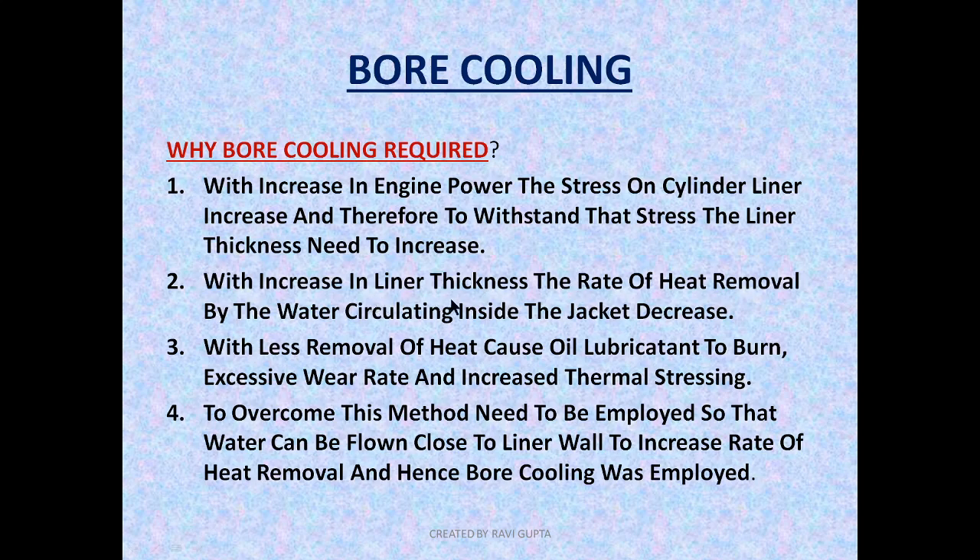But as the liner thickness was increased, the rate of heat removal by the water circulating inside the jacket decreases. With increasing power demand, the stress is increased and therefore the liner thickness is increased. But as the liner thickness increases, the rate at which the heat is removed by the circulating water decreases. Because as the thickness increases, the distance of the water from the liner surface inside the combustion space increases, and therefore the heat removal rate decreases. With less removal of heat, this causes the lubricant oil to burn, excessive wear rate, and increased thermal stressing.